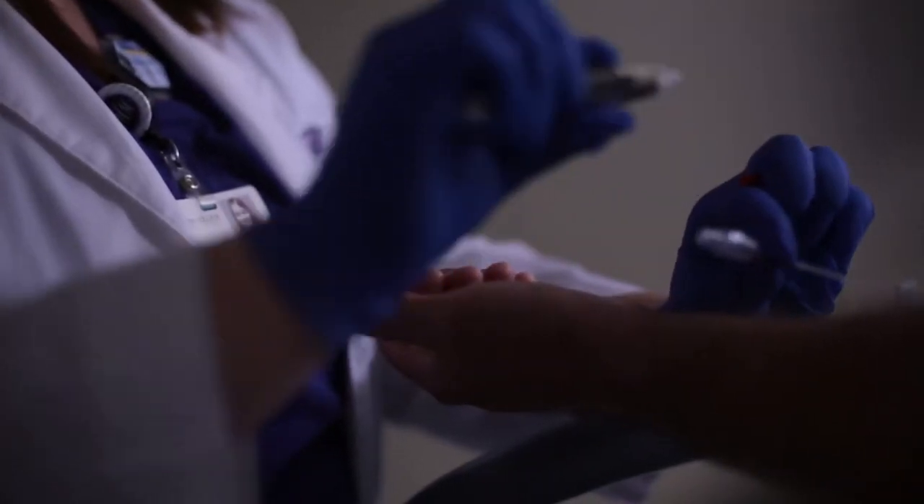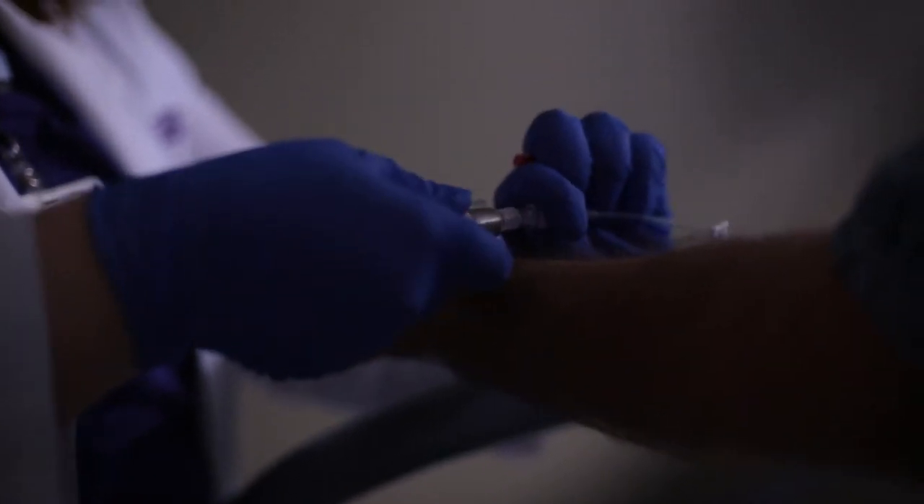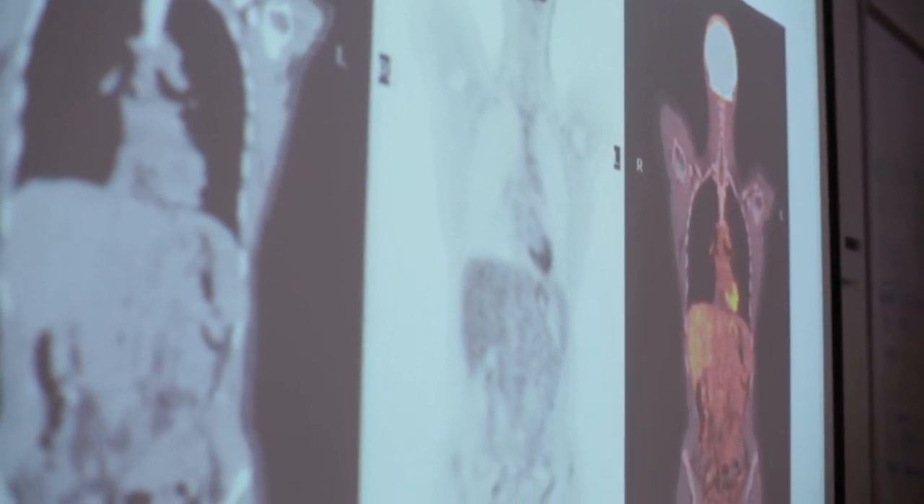Nuclear medicine is an imaging procedure that views detailed pictures of what is actually happening in the body at a cellular level. We use radiation, just like x-ray and CT, except we internalize it in our patients and we get to see it as it goes through the body to see how the body is actually functioning.